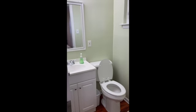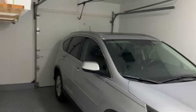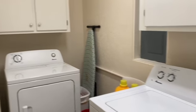It's got a single car garage, and off of the garage in the back there is a washer and dryer and the gas water heater.